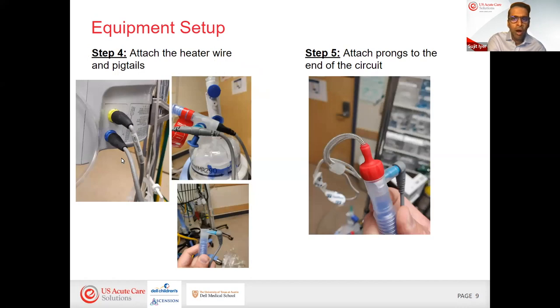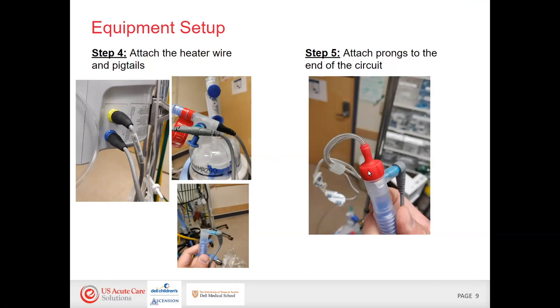Next, attach the heater wire and pigtails according to your heater. They connect directly to the large-bore tubing, with connection points at the heater and at the patient so you can verify the patient is getting the set humidified temperature. When attaching the prongs, make sure the cannula prong size inside the nose does not occlude more than 60% of the nares. Occluding more than 60% can inadvertently give inconsistent PEEP levels, so you need that room for air to escape back out of the nostrils.